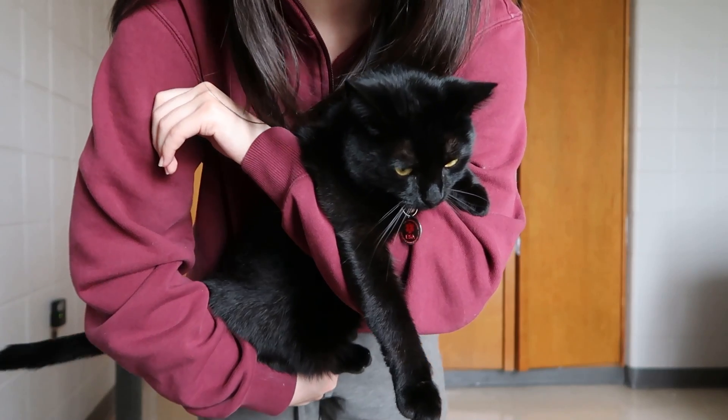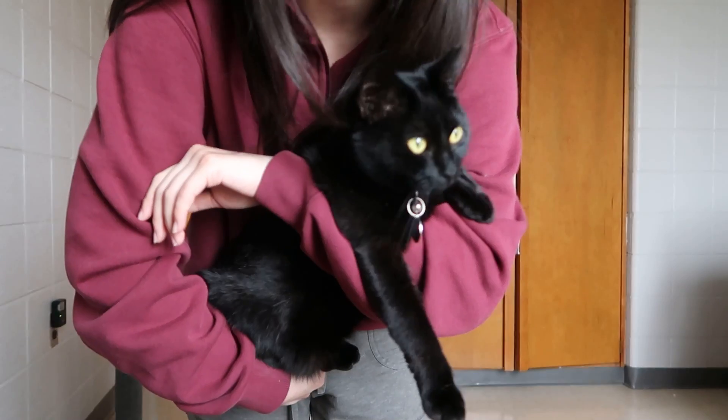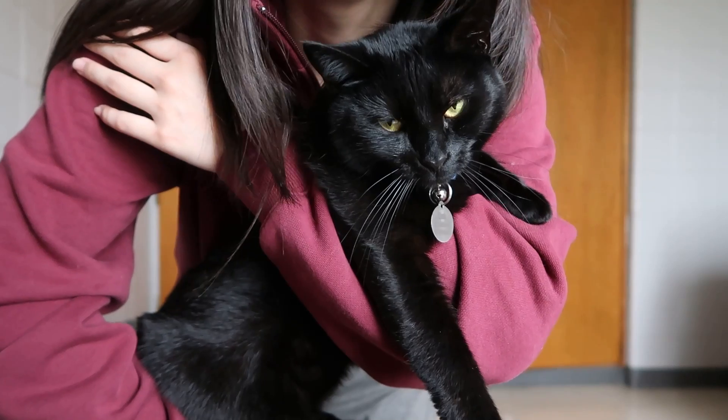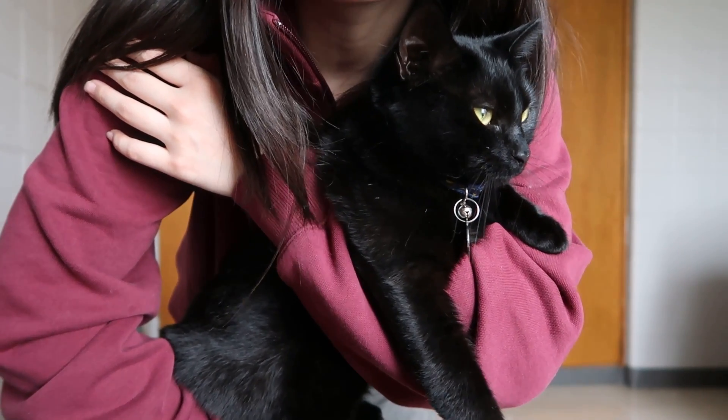I'll show Luna. You want to say bye to our video watchers, Luna? No? You don't? Are you sure? Goodbye! Thank you for watching!